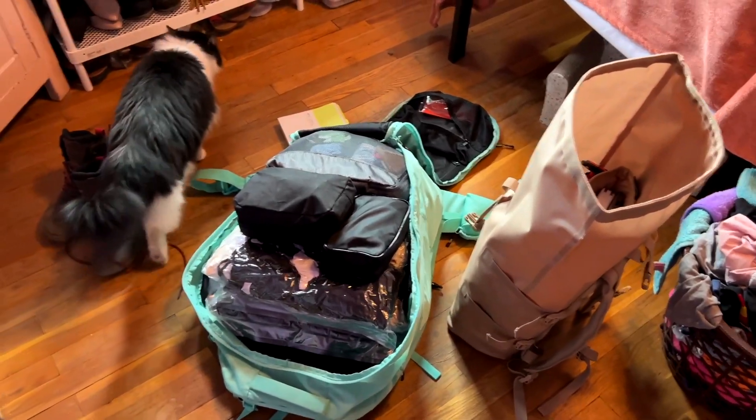Somehow I managed to get everything to fit — at least everything that I felt was necessary. I will let you guys know in another video what things I wish I wouldn't have brought. Normally I do that all in one video, so if you're here for that kind of packing video, this one is not it. Make sure you subscribe because that video will be coming too when I'm done with this trip — a whole video of what I wish I didn't bring, what I didn't find helpful, or wish I had.